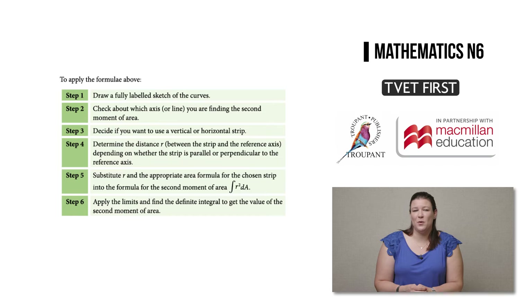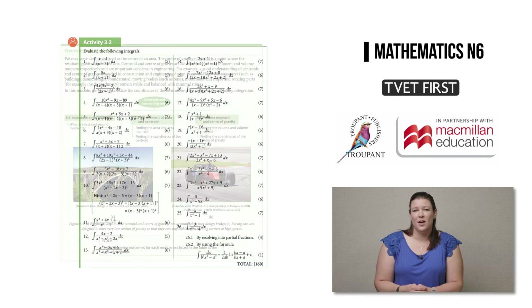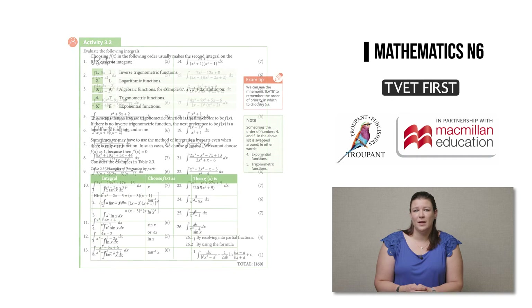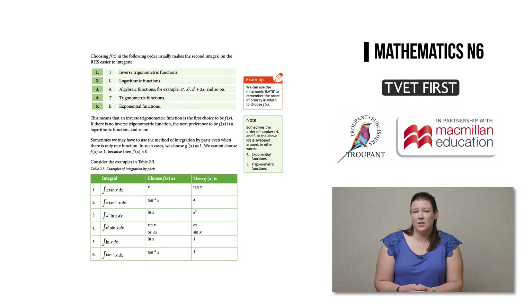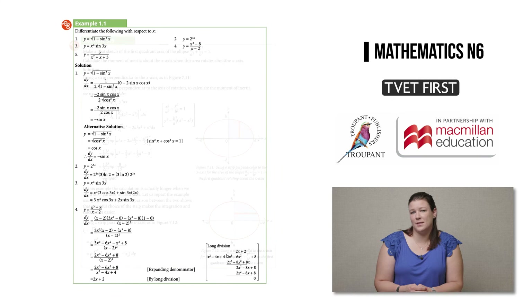The book also offers clear diagrams and graphs in full colour, step-by-step strategies for problem solving, and real-world engineering applications so that students gain a clear grasp of how to apply mathematical theory in an engineering context. There is also a wide variety of activities using exam-type questions and real-world scenarios, and a range of study aids from mnemonics to graded worked examples and alternative methods that cater to a wide spectrum of students.